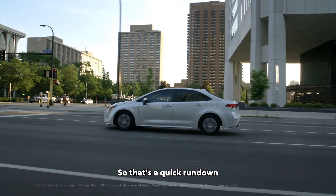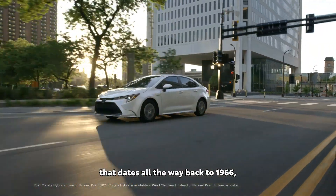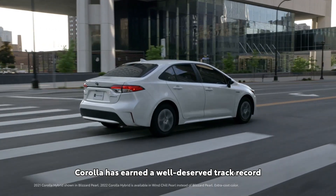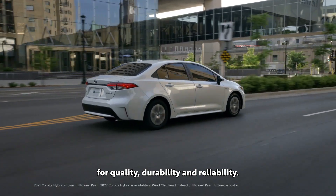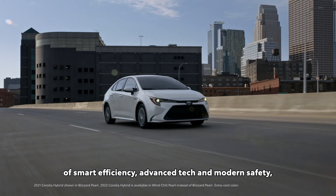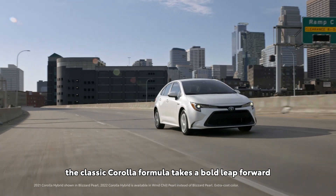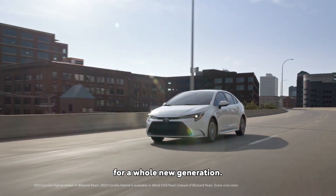So that's a quick rundown of some great Corolla Hybrid highlights. With a world-class reputation that dates all the way back to 1966, Corolla has earned a well-deserved track record for quality, durability, and reliability. Once you add in Corolla Hybrid's winning combo of smart efficiency, advanced tech, and modern safety, the classic Corolla formula takes a bold leap forward for a whole new generation.